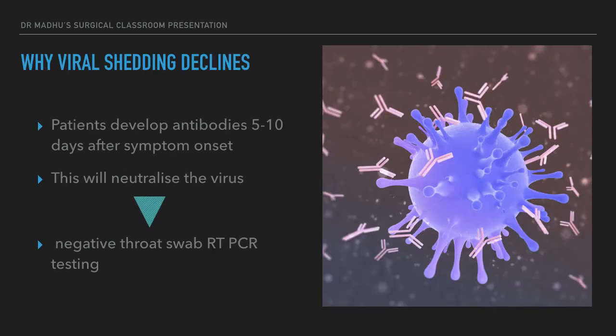Why does viral shedding decline over time? Most patients develop antibodies to the virus 5 to 10 days after symptom onset. When a patient gets infected, the body's immune system acts against the virus and develops antibodies. These antibodies neutralize the virus, resulting in a decline of viral shedding, and the patient becomes non-infective. That is why government and WHO guidelines state that by the 10th or 14th day after symptom onset, if the patient is asymptomatic, they can be discharged and return to society.